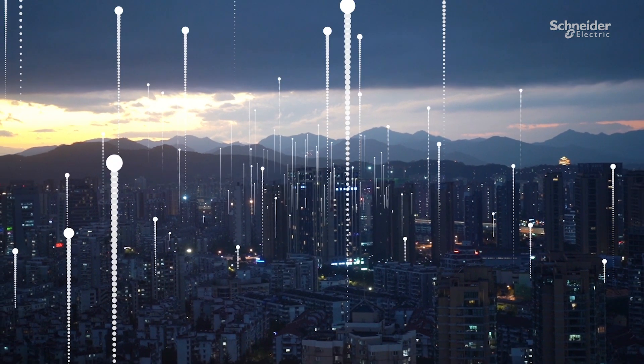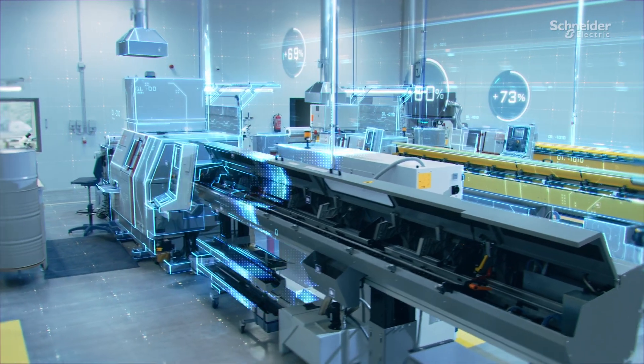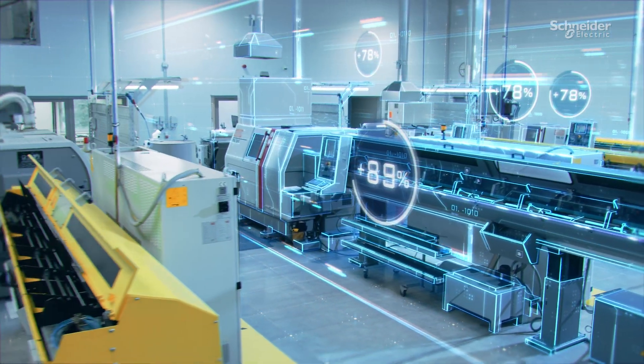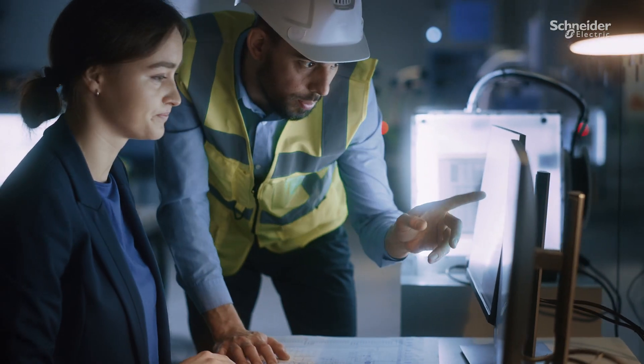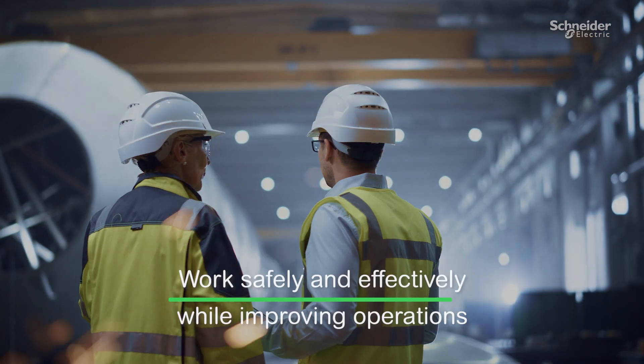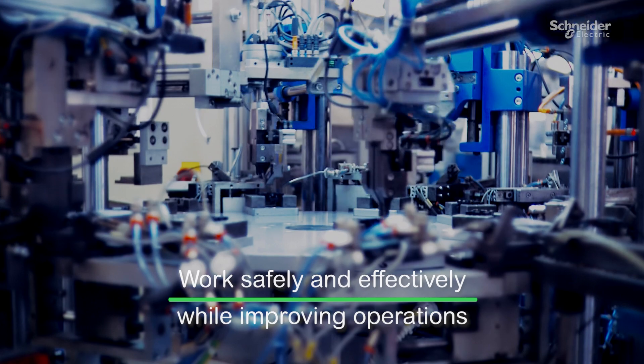Today, industry is powered by digital technology. Across manufacturing, unprecedented amounts of data are gathered by smart products and business systems. But how do you make sure workers can access the insights generated to do their job safely and effectively and improve operations?